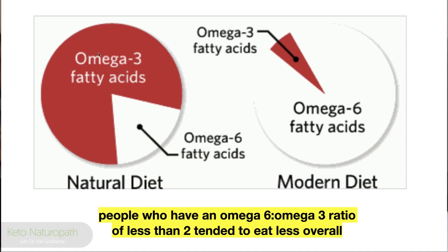This is your heart on omega-6 — it doesn't look good. People who have an omega-6 to 3 ratio of less than 2 tend to eat less overall. That's the other aspect: when you get the ratio back in line like it should be, your appetite adjusts — you're no longer hungry all the time. There's a whole other level here: elevated omega-6 to 3 drives an endogenous cannabinoid system that makes you want to eat more and more.